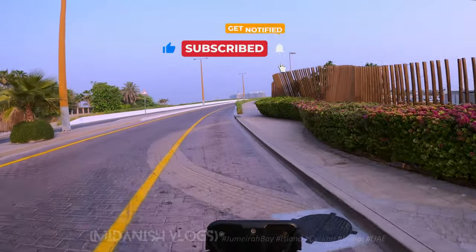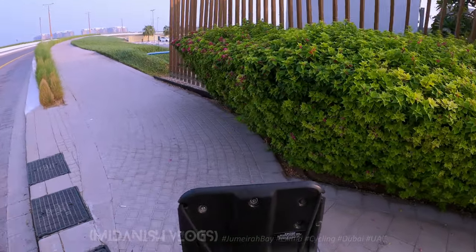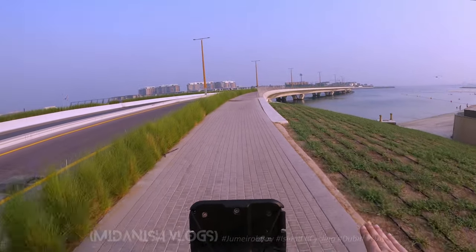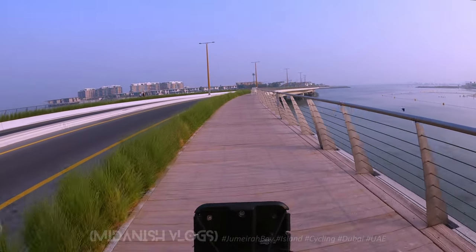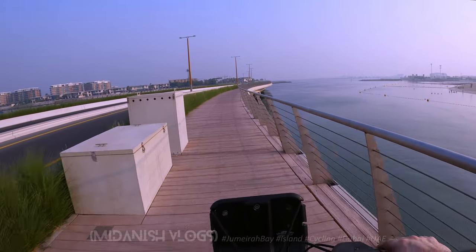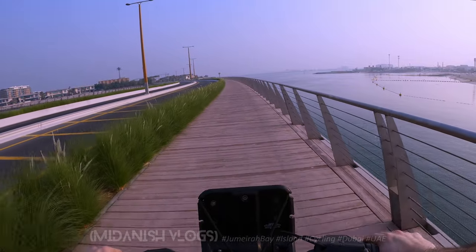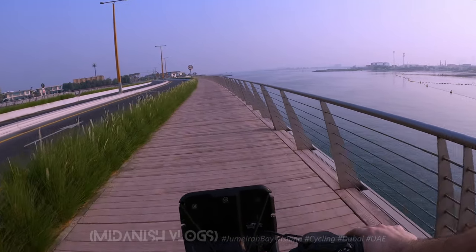Welcome to another video. We are now in Jumeirah Bay. You can see there's an island in the water — not very big — and this bridge connects the island. It's surrounded by water, and this is the only bridge that connects it. Standing here you can see both the residential area and the business buildings, with people taking a bath and enjoying swimming in the sea.